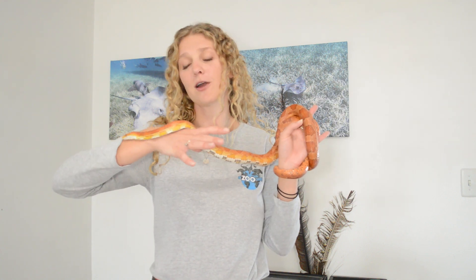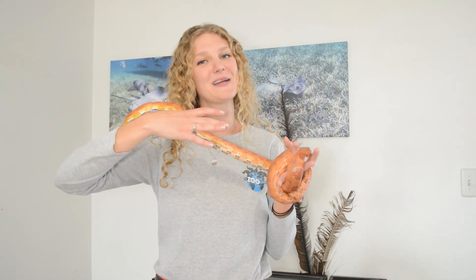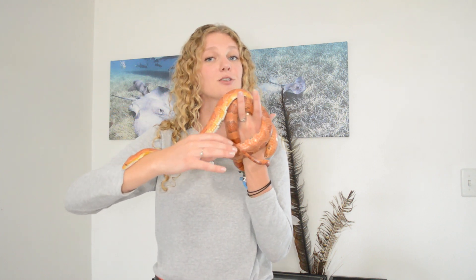Welcome to Edzucating Adventures, the perfect place for animal-loving kids to learn all about science. My name is Sarah and this is Smoke, and we're going to spend just a moment talking about what's included in your Edzucating Adventures membership.